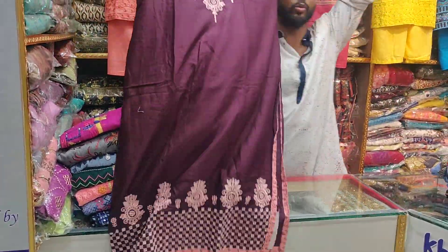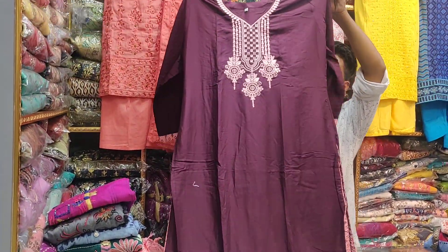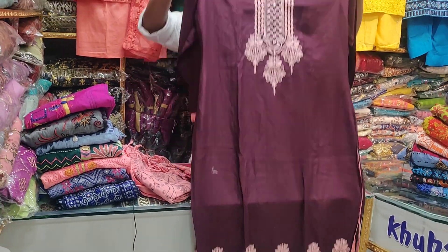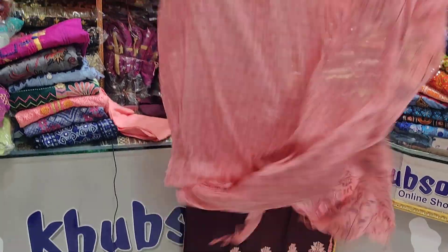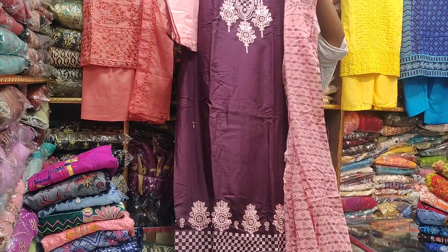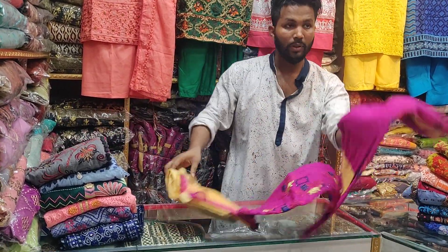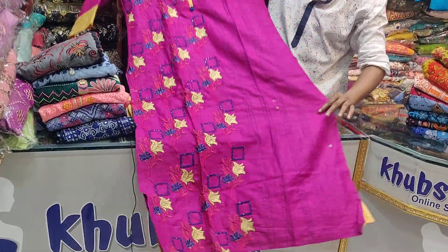It's a beautiful color combination, all nice. This size is 38 to 46. This is a price of 800 per year. This is a good price — it's very beautiful and very nice.